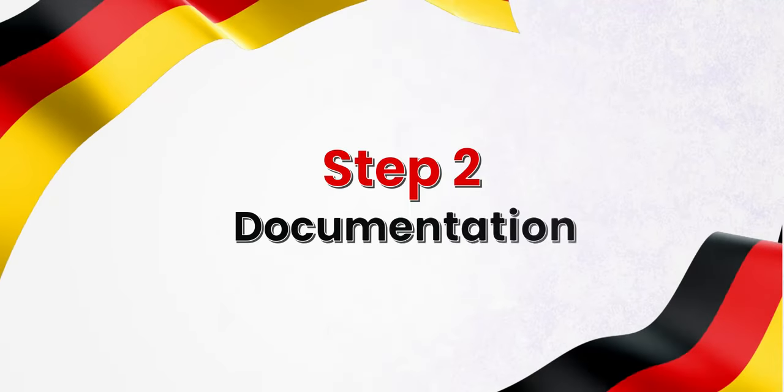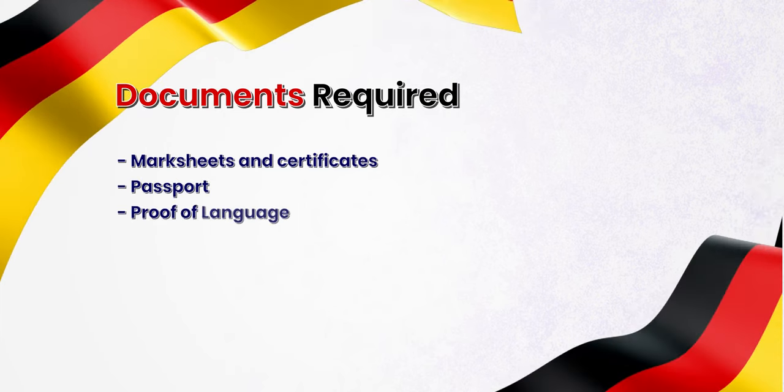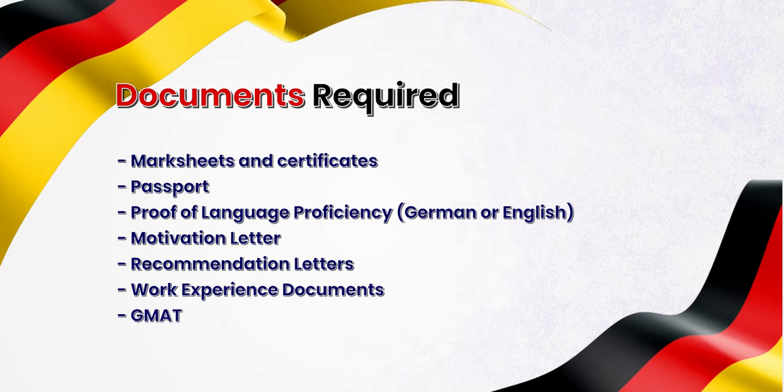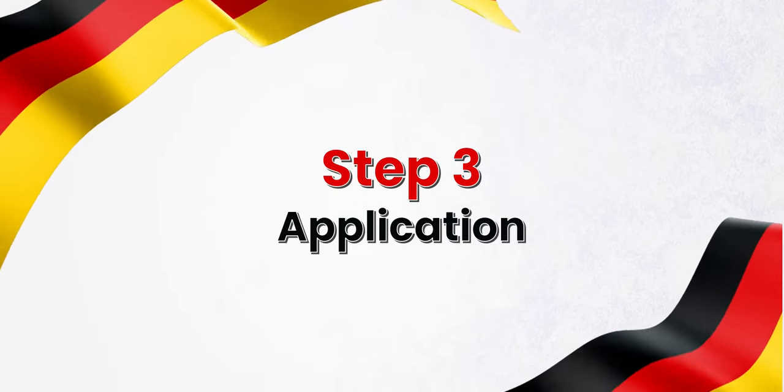Once you have zeroed in on the programs, the next step is to collect the right documents. This step is fairly straightforward as most documents required by German universities will be similar to other countries: your mark sheets and certificates, passport, proof of language proficiency — this can be German or English depending on the language of instruction — motivation letter and recommendation letters. Some courses may ask for work experience documents, GMAT or GRE, or a portfolio. Ideally, you should have all these documents ready before you start your application.